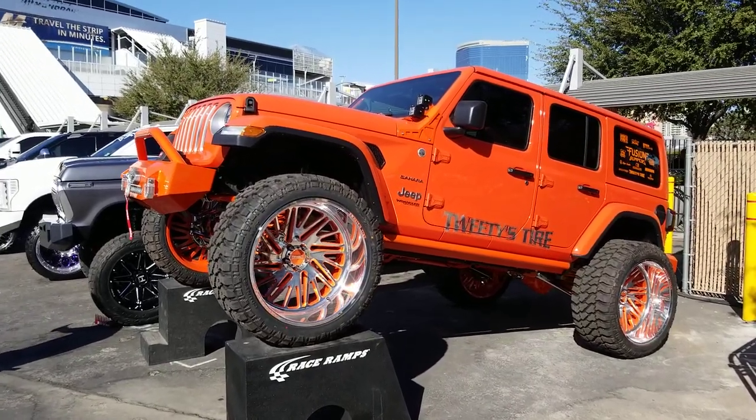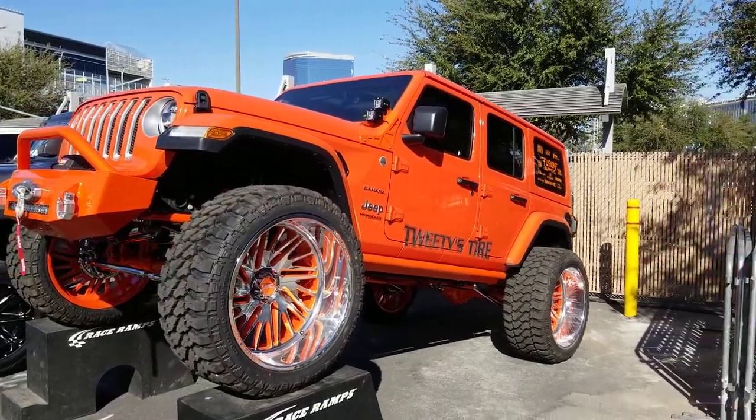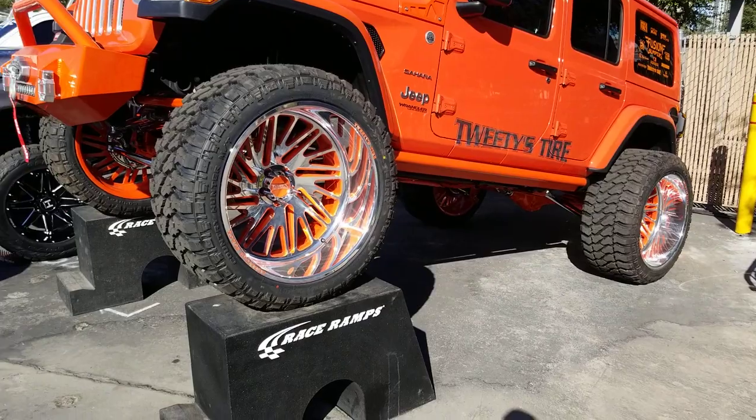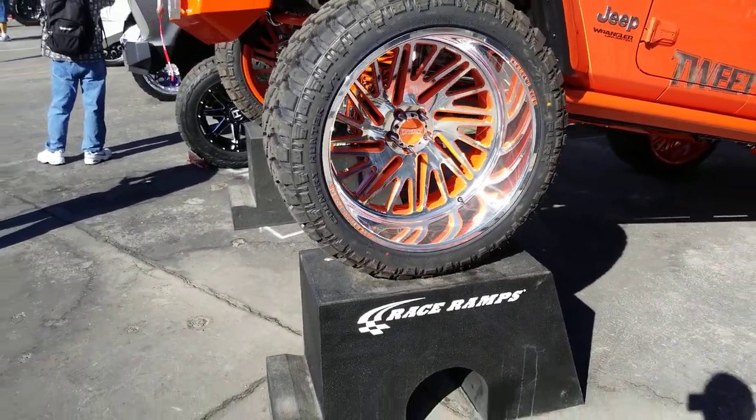It's your boy KB from Dozen Tires TV at DozenTires.com, bringing you some nice looking trucks from the SEMA Show. This one right here is a 26 inch on the Jeep — great looking wheels.